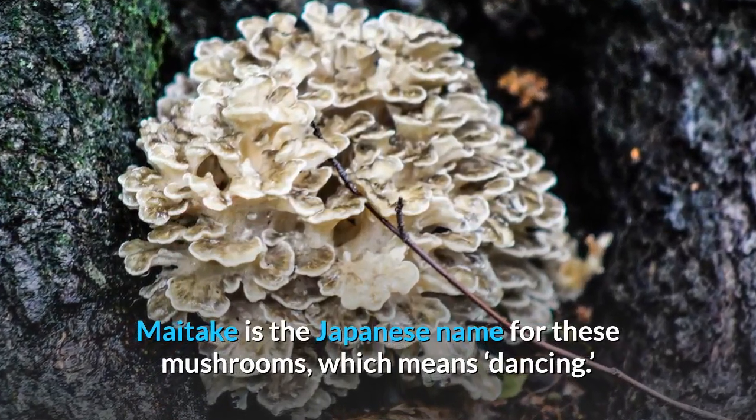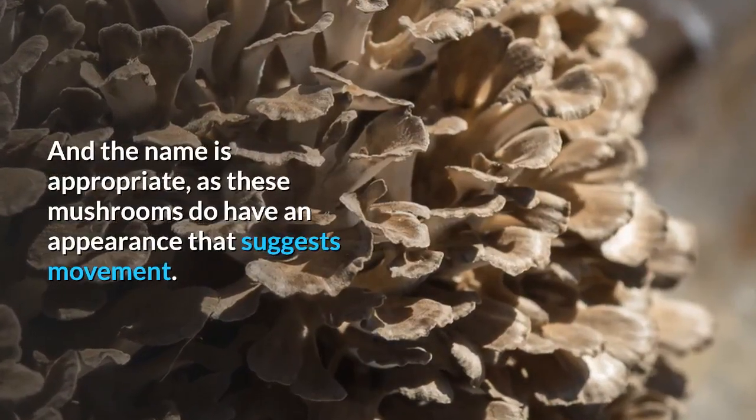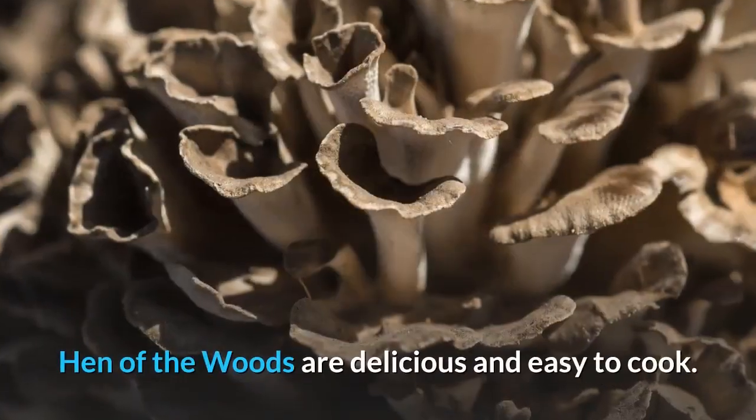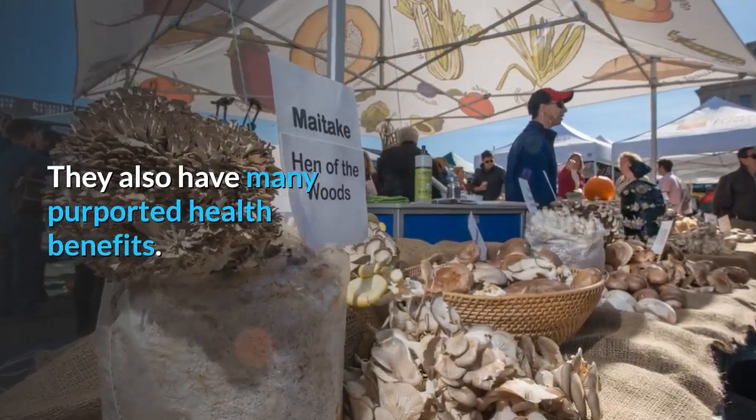Maitake is the Japanese name for these mushrooms, which means dancing. And the name is appropriate, as these mushrooms do have an appearance that suggests movement. Hen-of-the-woods are delicious and easy to cook. They also have many purported health benefits.